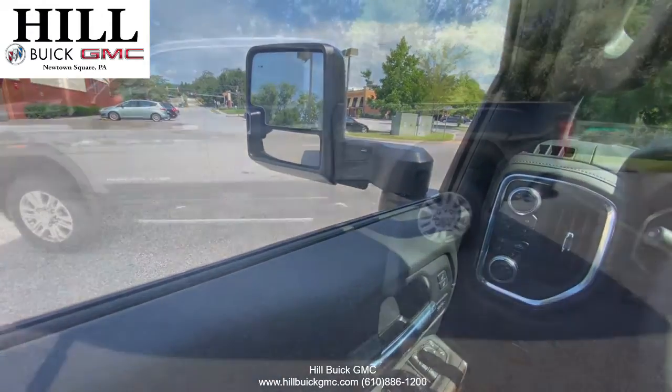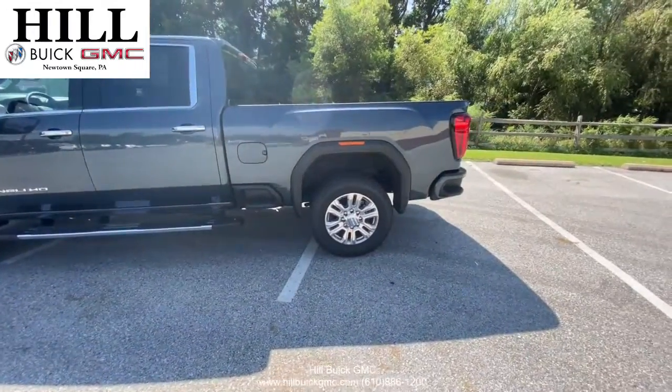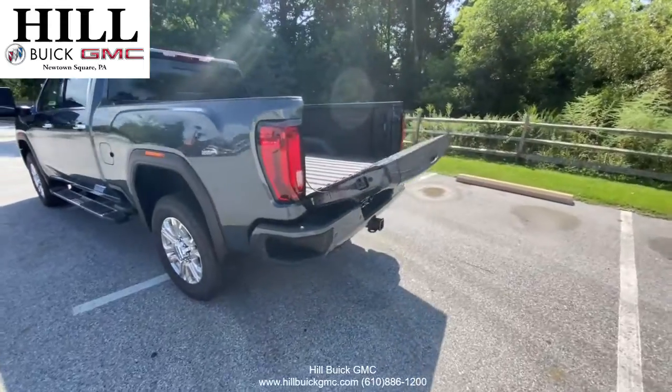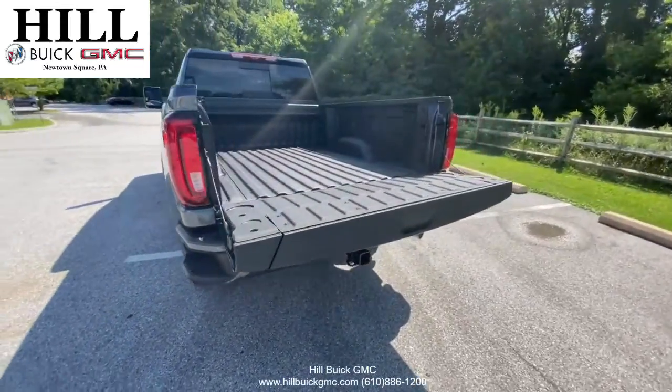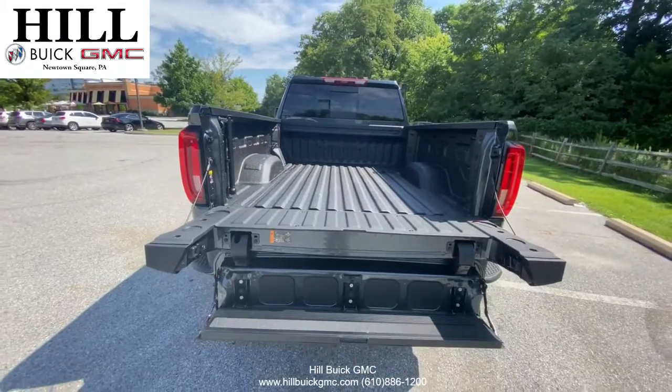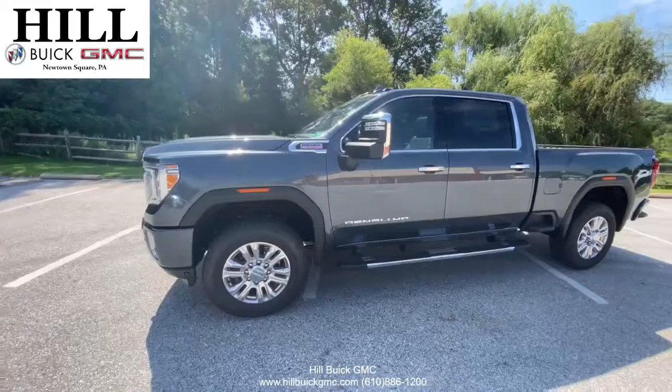Not only is this the perfect truck to get whatever job you need done, but it's also luxurious and safe. In this truck, you get heated seats, ventilated front seats, and a power sunroof. This truck also comes equipped with lane departure warning with blindside zone alert, forward collision alert, and much more to keep you safe on the road.